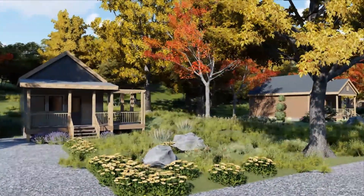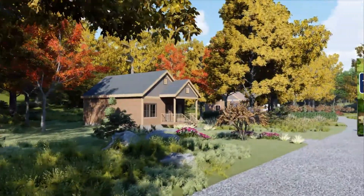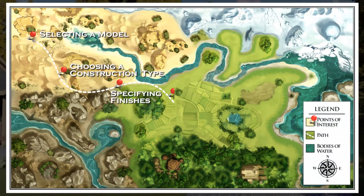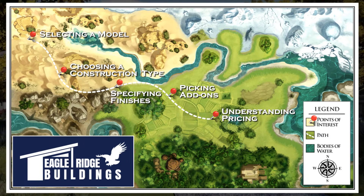Tiny living will provide you with a whole new life experience. While most resources only focus on the house itself, that is just a part of the journey. Finishes, fixtures, and financing are all just a few of the steps along the way. Choose Eagle Ridge Buildings to guarantee you have the clearest path to your destination.